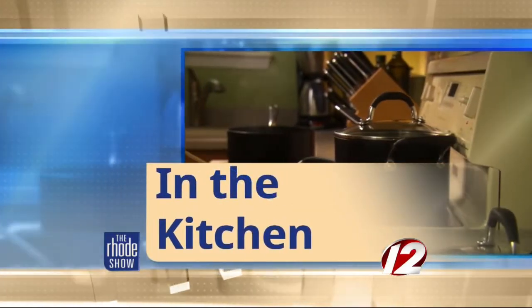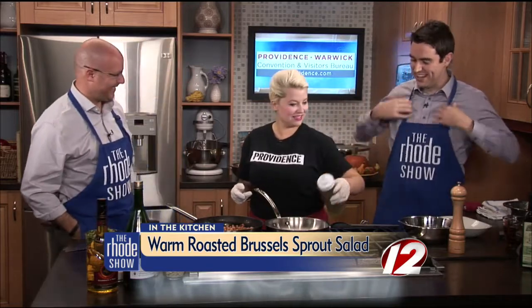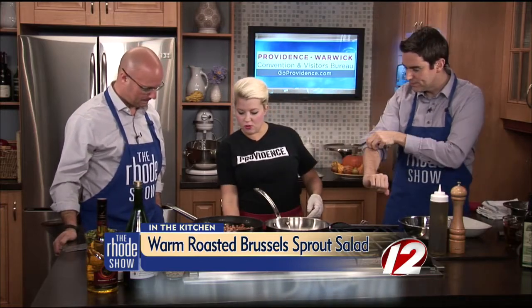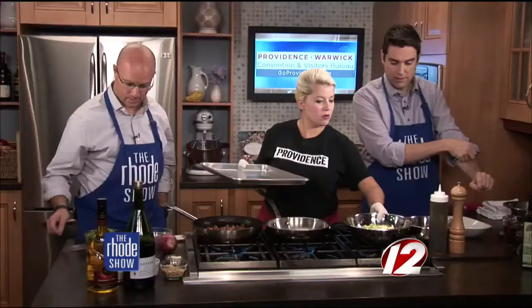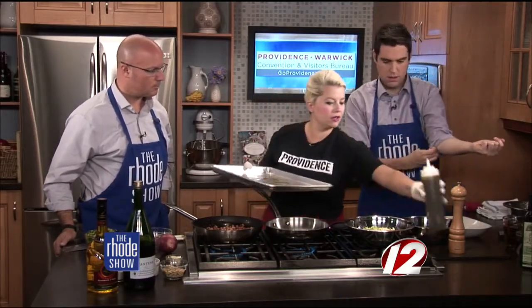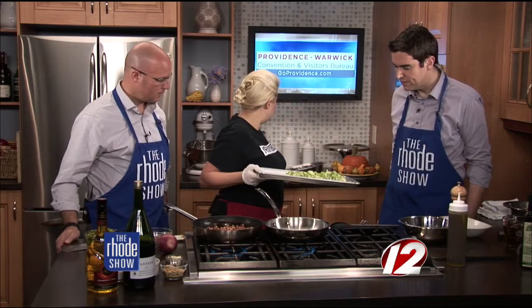Thanks to our friends at Go Providence, we are in the kitchen with Chef Lauren Lynch from Rosalina. We've got warm roasted Brussels sprout salad on the menu. Now I'm ready. Where are we in this preparation process? You've been hard at work in here. Yes — so we have been cooking off our pancetta, which we're going to continue, but we have some cooked. I'll show you also the Brussels sprouts — we have some prepared. You're making me dizzy, all that back and forth.